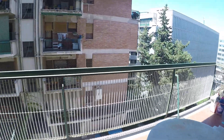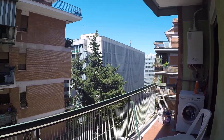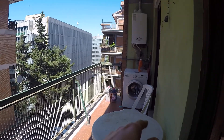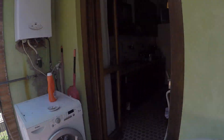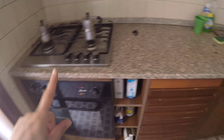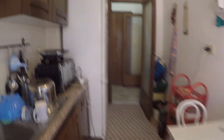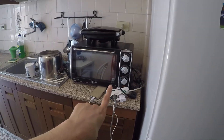One thing which is very interesting about this apartment is that every bedroom has a balcony. This balcony is connected with the kitchen, and here we have a washing machine. In the kitchen we have an oven and stove, two big fridges, and an electric oven.